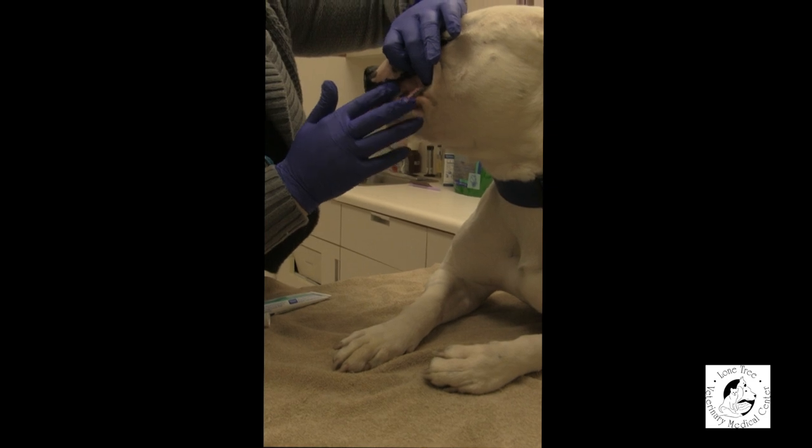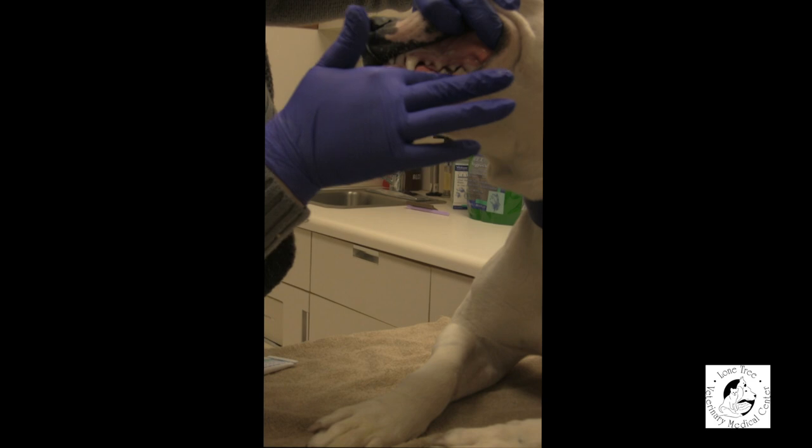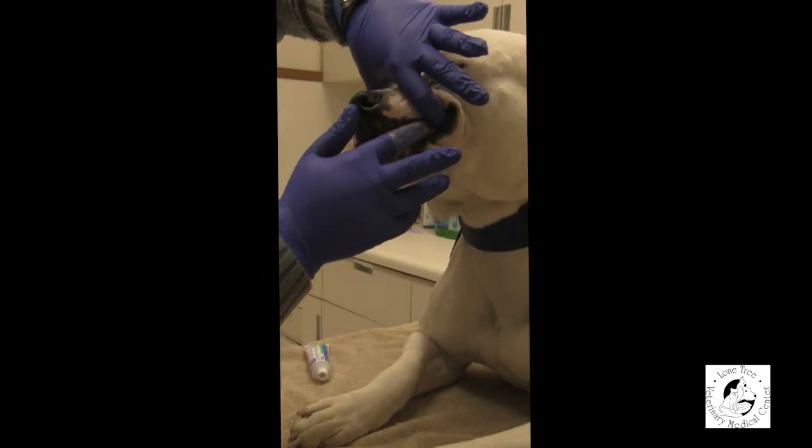When you introduce a toothbrush into your pet's life, it's important that you move slowly. First, make sure your pet is comfortable with you touching their face, manipulating their lips, and being in their mouth. From there, start your nightly routine with just tasting the toothpaste — make it a nightly reward. Once your pet enjoys the flavor, graduate to using your finger with a little toothpaste on it and actually brush up underneath the gums. Once your pet is comfortable with that, you can graduate up to either the finger toothbrush or the full-size toothbrush.